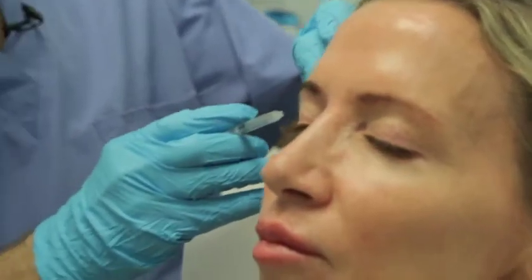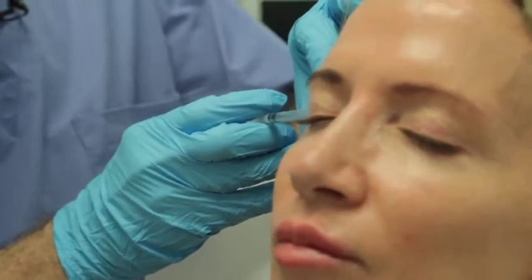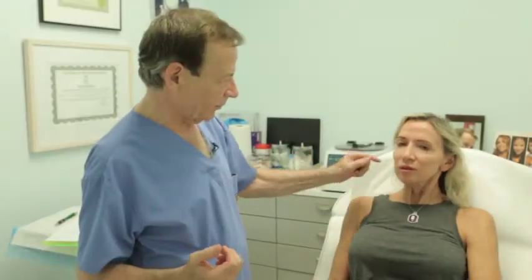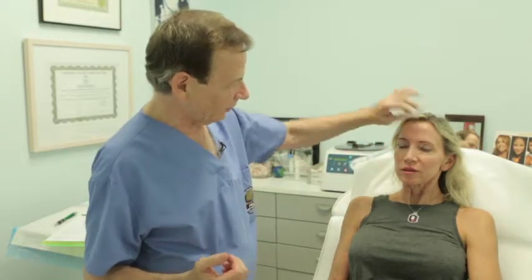Here we're doing what's known as Botox. It's just one of the three neuromodulators to get rid of wrinkles. So for Erlen, we are going to treat three areas. We are going to spread 40 units for around the eyes, on the forehead, and the so-called 11s.